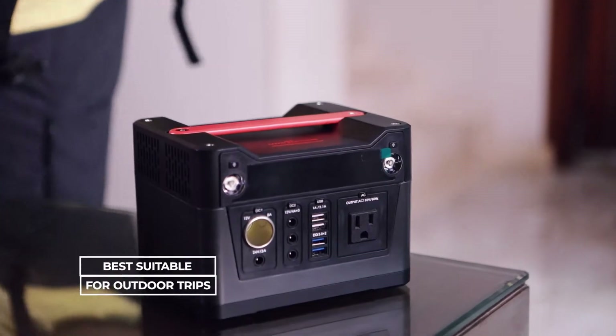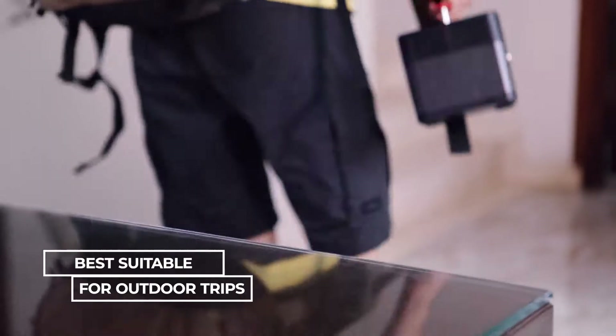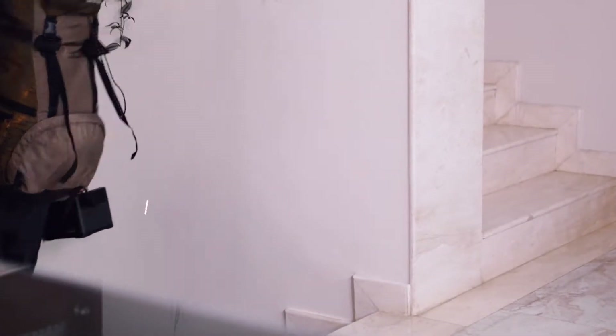Rockpal's portable generator is best suitable for outdoor trips. If camping is in your schedule, you cannot leave without this important piece of machinery.